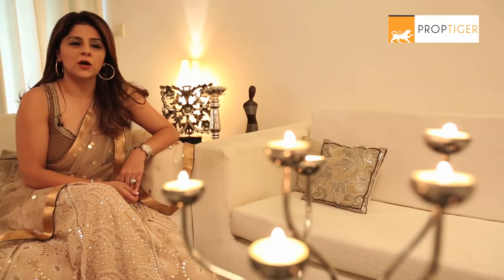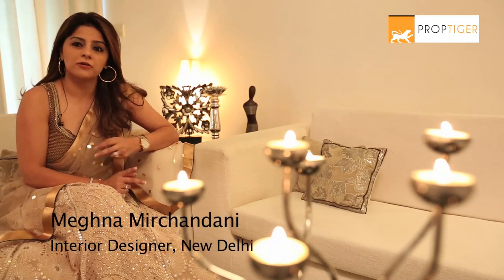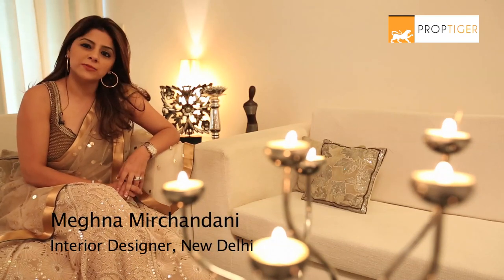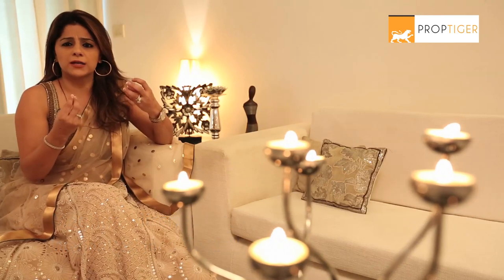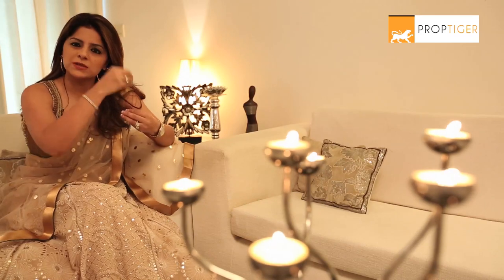Diwali is a festival of lights. I would recommend the use of candles, fresh flowers, and LED lighting all around your house. Candles are available in the market — go to the local market to get diyas, wax candles, and tea lights. Experiment with them and use them in different corners.